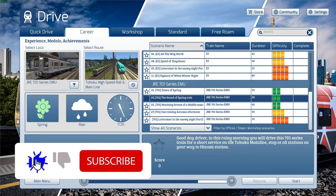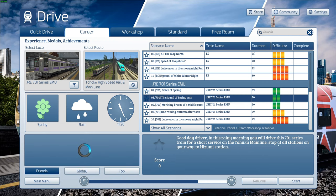Good day driver. In this rainy morning you will drive this 701 series train for a short service on the Tohoku mainline. Stop at all stations on your way to Hisumi Station.